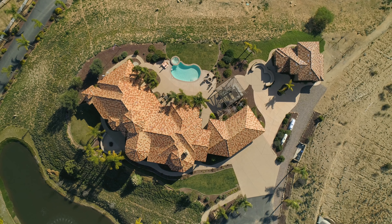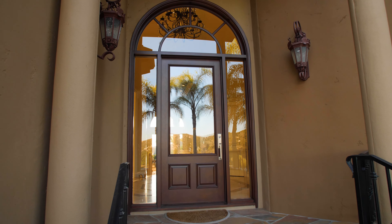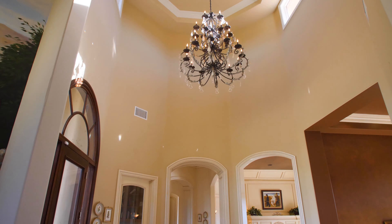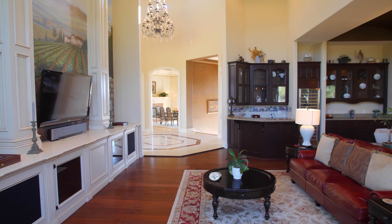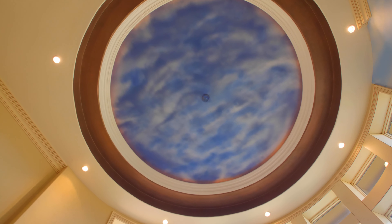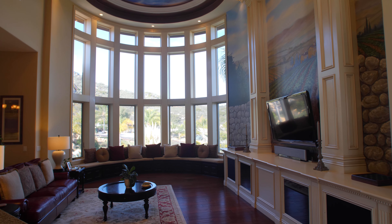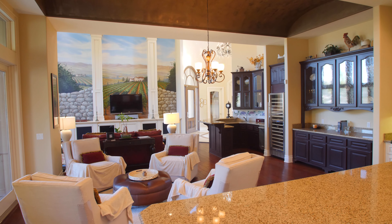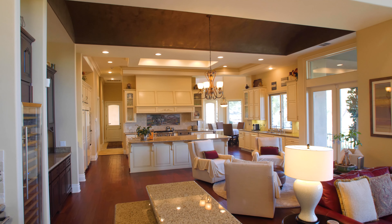Featuring 4,486 square feet of well-designed living spaces in the main house, including a rotunda ceiling in the formal entry and an oversized living room with floor-to-ceiling windows, the home has numerous thoughtful architectural elements throughout. And with a full wet bar with a wine refrigerator, the family room offers the perfect space for intimate gatherings.